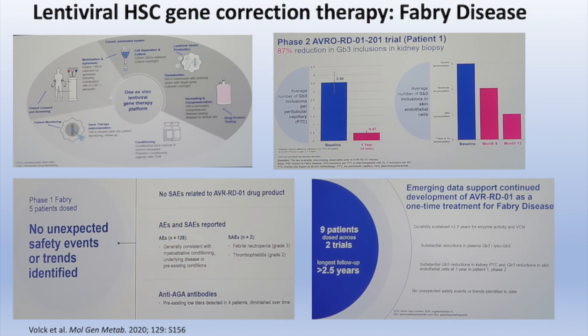As with most of these trials, the safety issues are the primary endpoints to be looked at. In the Fabry trial, where approximately five patients have been treated so far, no unexpected safety issues or trends actually emerged.